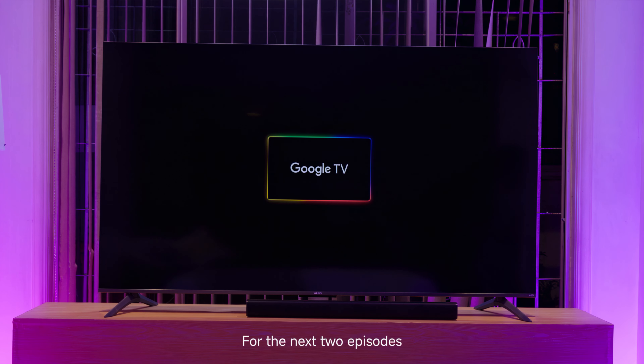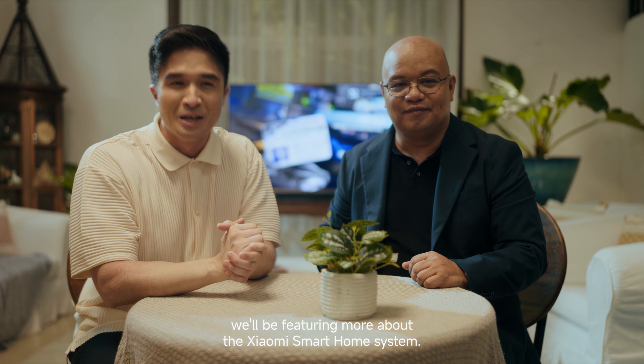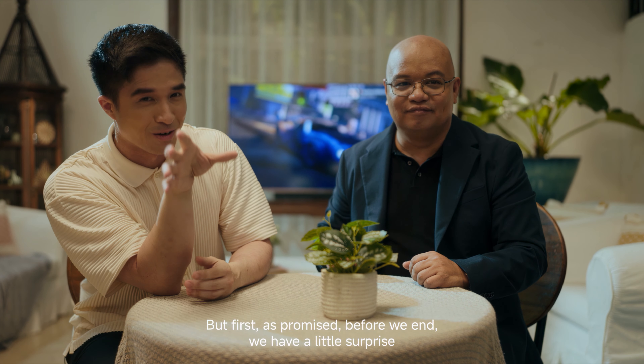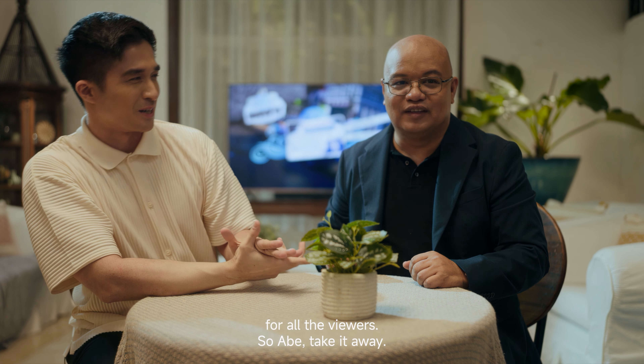For the next two episodes, we'll be featuring more about the Xiaomi Smart Home System and showing you more reasons why you should finally get started on your smart home. But first, as promised, before we end, we have a little surprise for all the viewers. Abe, take it away.